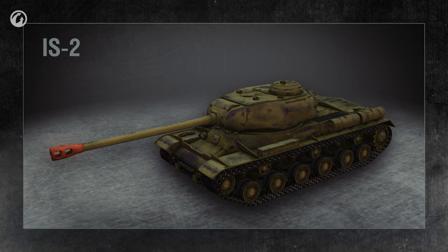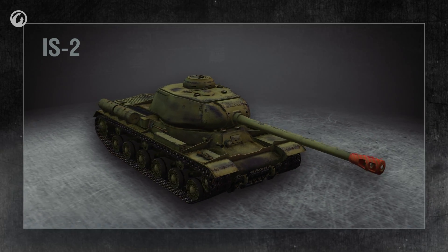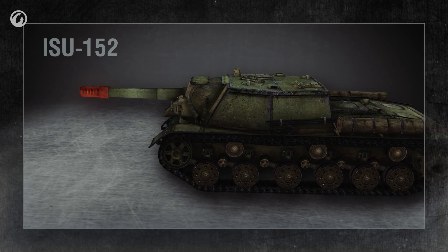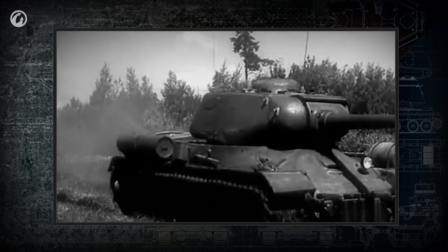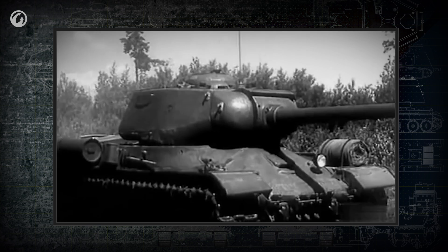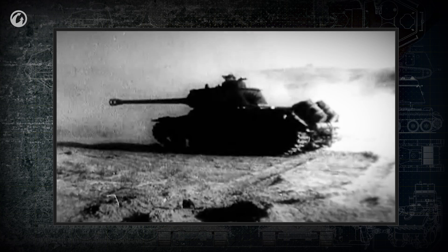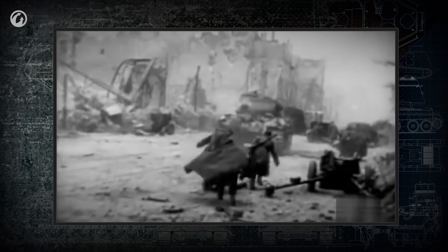An additional element that helps reduce the recoil of powerful guns is the muzzle brake. Propellant gases exiting the barrel are redirected by the muzzle brake and counteract some of the recoil force, reducing the necessary recoil distance. However, the muzzle brake creates both a large flash and a cloud of smoke, likely revealing the tank's firing position, and can also mask the target so the gunner may have trouble adjusting his aim.